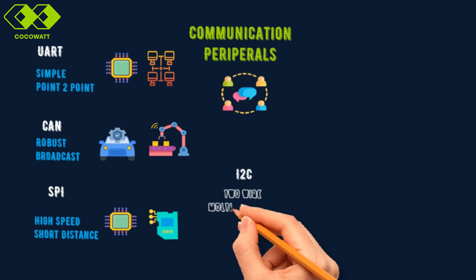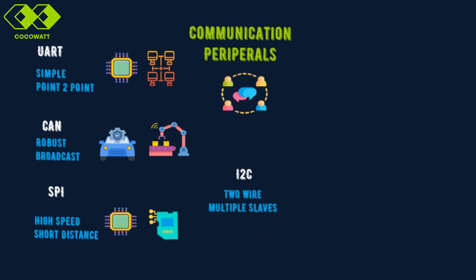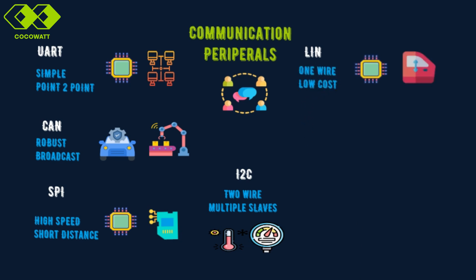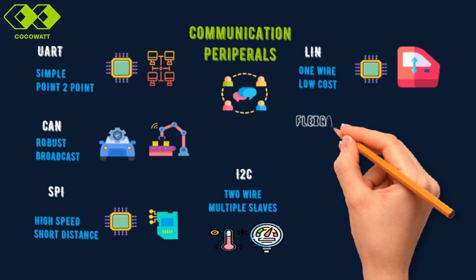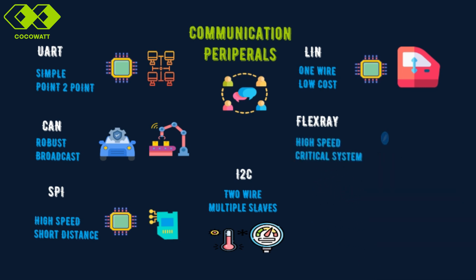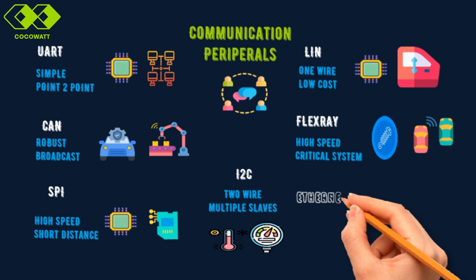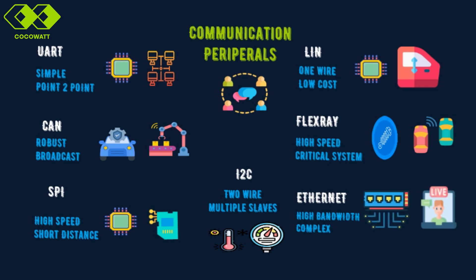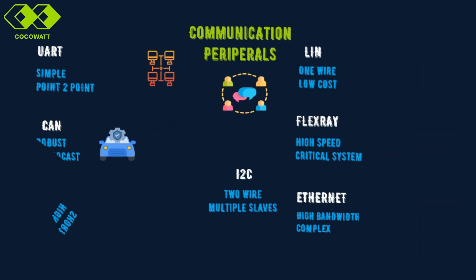I2C, or Inter-Integrated Circuit, is a two-wire protocol designed for connecting multiple peripherals — for instance, reading data from a temperature sensor. LIN, or Local Interconnect Network, is a low-cost, single-wire protocol often used in simple automotive applications like operating car windows or mirrors. FlexRay is a high-speed and fault-tolerant protocol used for critical systems, such as communication between electronic control units in advanced vehicles. Finally, there's Ethernet, offering high bandwidth for complex networks — ideal for applications like real-time video streaming in industrial systems. Each interface serves a unique purpose, balancing speed, cost, and complexity to suit specific applications.